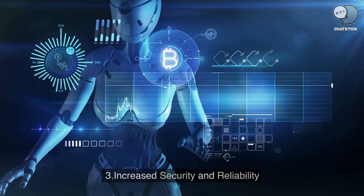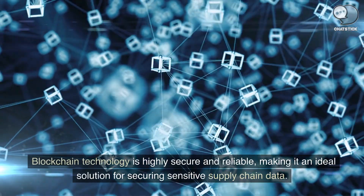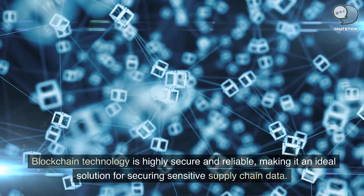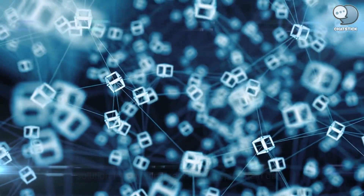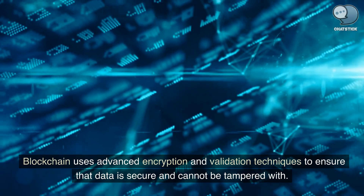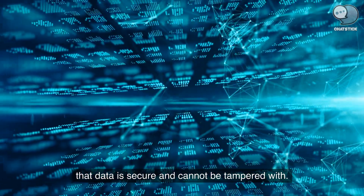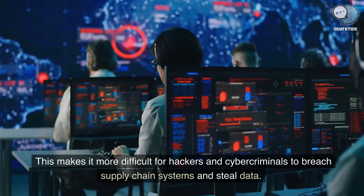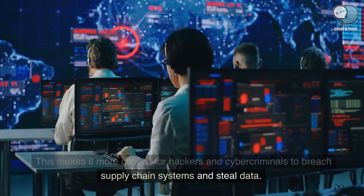Increased security and reliability. Blockchain technology is highly secure and reliable, making it an ideal solution for securing sensitive supply chain data. Blockchain uses advanced encryption and validation techniques to ensure that data is secure and cannot be tampered with. This makes it more difficult for hackers and cybercriminals to breach supply chain systems and steal data.